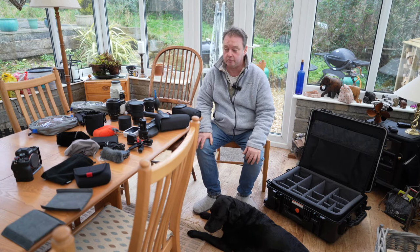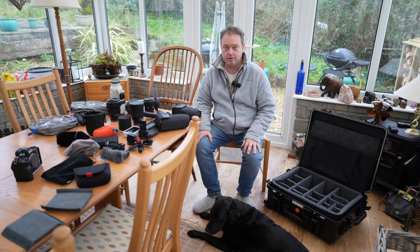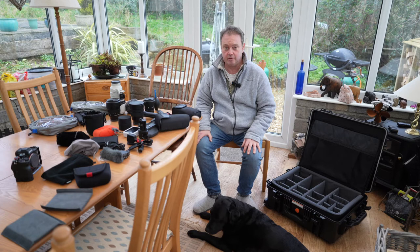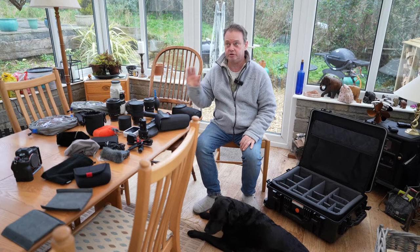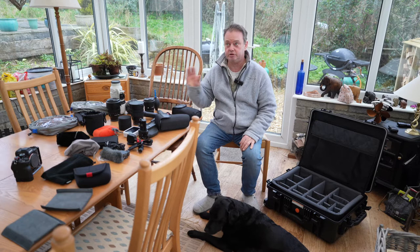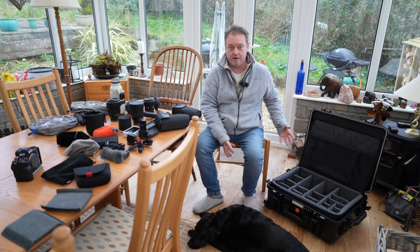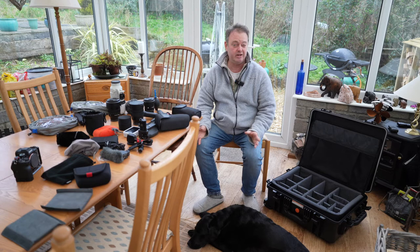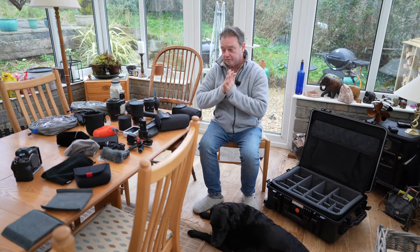My first port of call was Peli cases. I'm quite familiar with those because I used to have a really lovely one. This goes back a long time ago when I used to work abroad with another photographer quite often. We'd regularly have a lot of gear to take, and these things are great because they can go in the hold as well. They were treated very roughly in some places — I remember one time on a tugboat going out to a great big derrick barge to photograph a gas rig being installed, and they'd just chuck all our gear into a big cargo net and winch it aboard. You needed something like a Peli case to keep your gear intact.